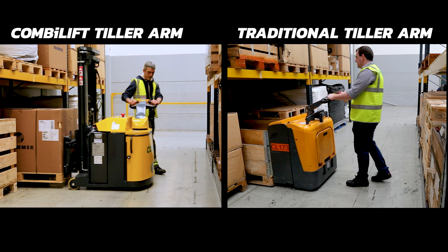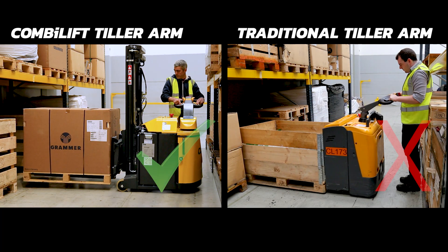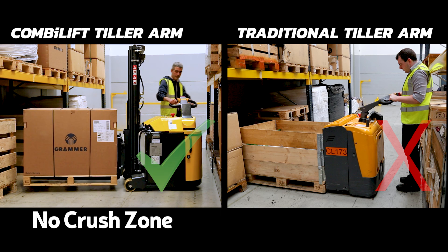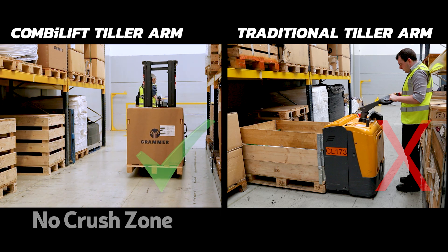Unlike any other pedestrian trucks on the market, the Combi tiller arm allows the operator to remove themselves from the rear of the machine, keeping them out of the crush zone while in confined areas.